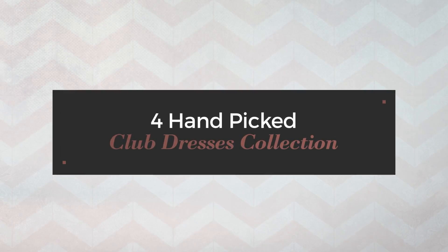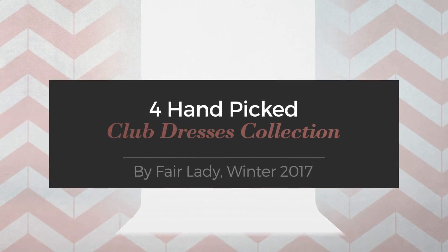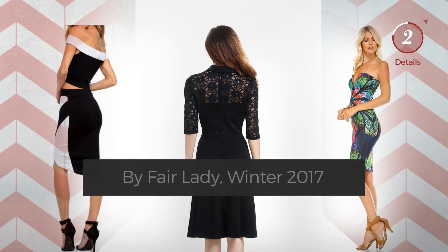Welcome to a hand-picked club dresses collection by Fairlady, Winter 2017. At any time, click the circle to get the details about your favorite dress.